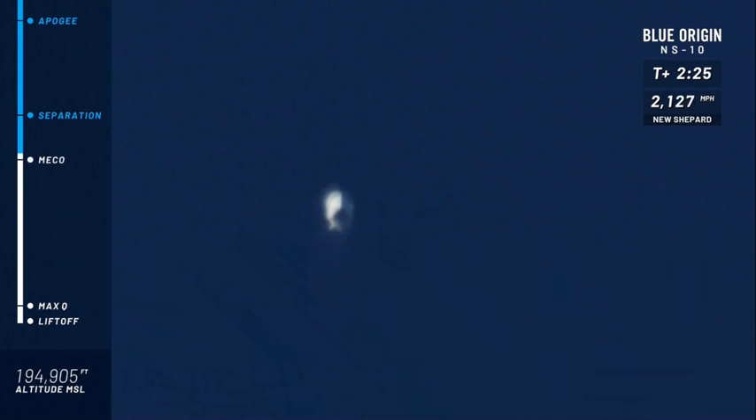All right, main engine cutoff is confirmed. While the speed is declining, you'll notice, of course, that the rocket and the capsule are continuing their ascent to space. We're coming up shortly on separation — that is when the capsule is going to separate from the booster. There it is. Separation is confirmed.